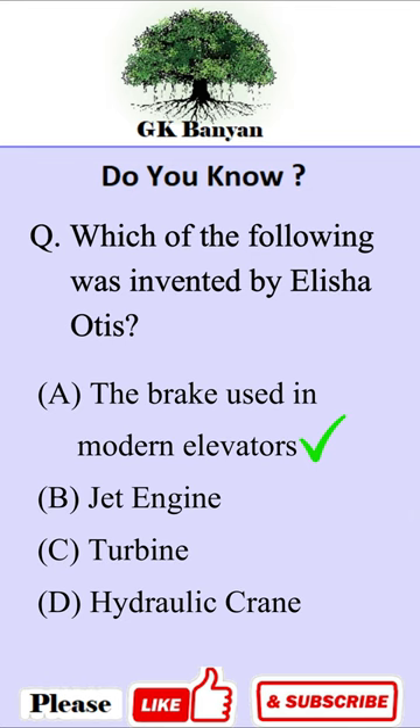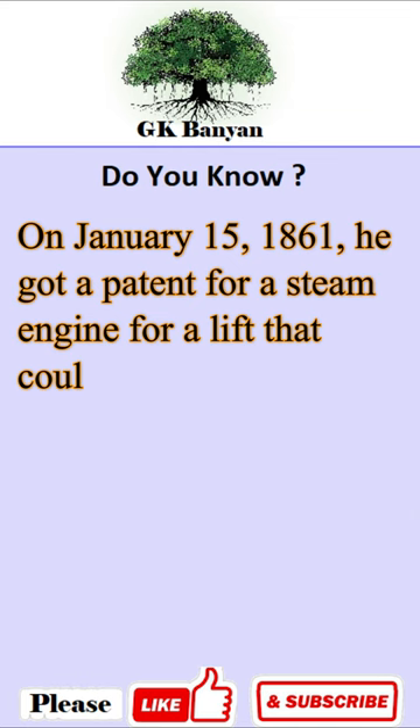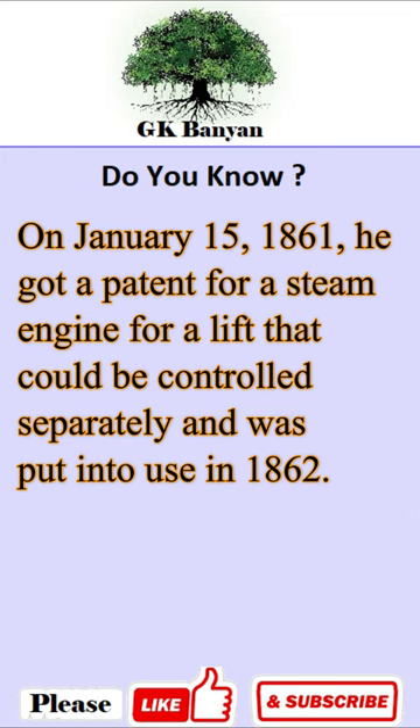The brake used in modern elevators. Elisa Ortiz made the first safe elevator that could move people and things up and down. On January 15, 1861, he got a patent for a steam engine for a lift that could be controlled separately, and it was put into use in 1862.